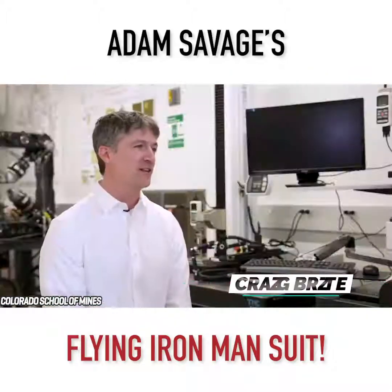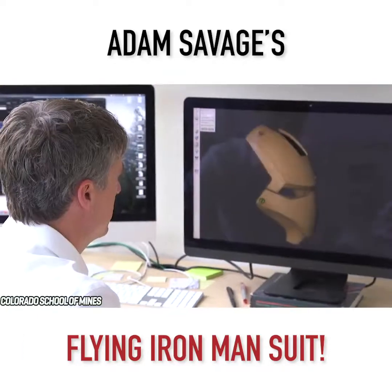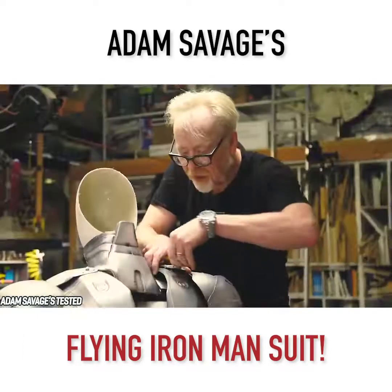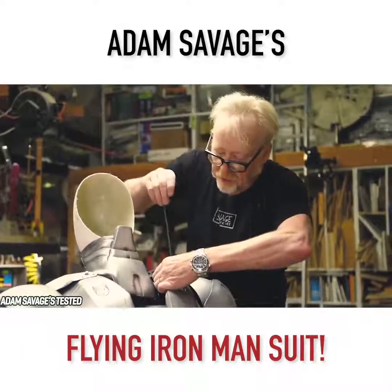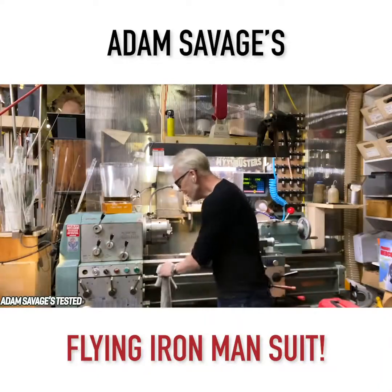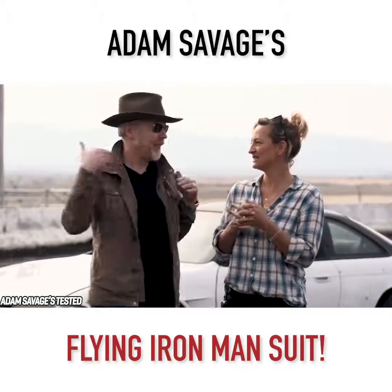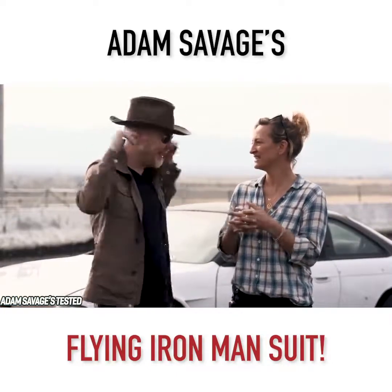Craig Bryce, the professor of practice in mechanical engineering at Colorado, instantly agreed to take part in this ambitious yet intriguing project. For those that don't know, Adam Savage is a special effects designer and creator. He worked on the TV series Mythbusters as a co-host from 2003 to 2017. He was also involved in the short-lived science reality game show Unchained Reaction.